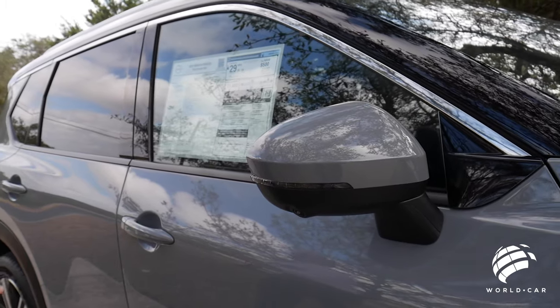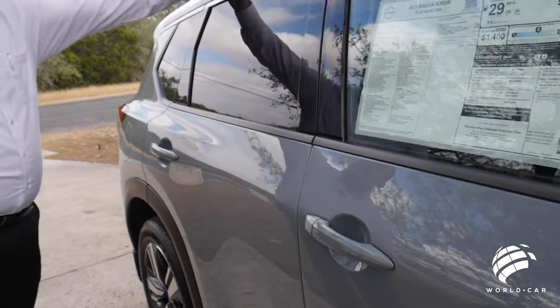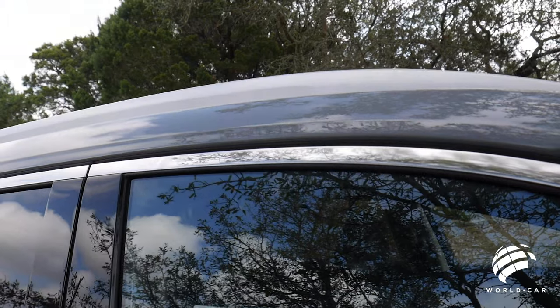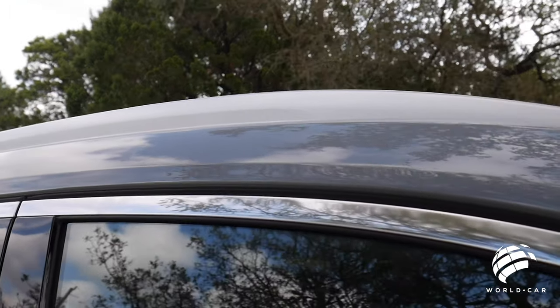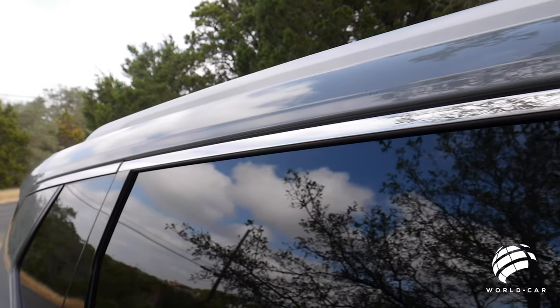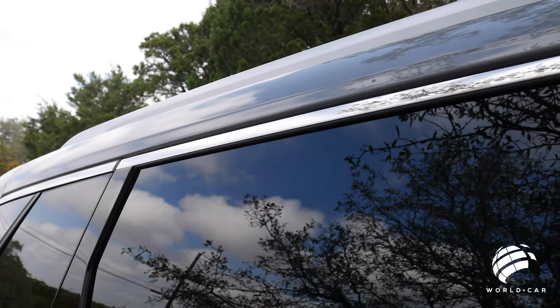Coming over on this side, you can see the paint-to-match door handles. Up on the top, the same matte finish that we saw on the front for your roof rails — adding a nice aesthetic touch, but also functional. If you get the cross bars that go across, you can put everything from bike racks, kayak racks, to luggage racks. There is still the SUV aspect where you can do things with this — it's not all for looks, it is also functional.